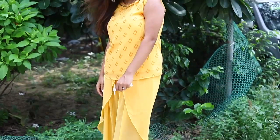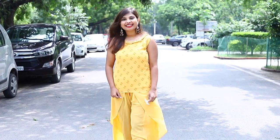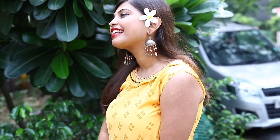Next is this tulip pant set in the most perfect yellow. This outfit is so bright, comfortable yet different at the same time. And these light earrings with beads are so hassle free and the perfect accessory.